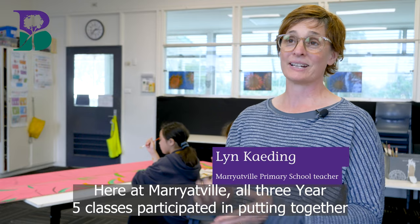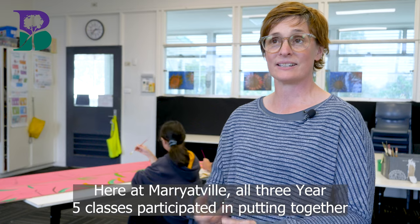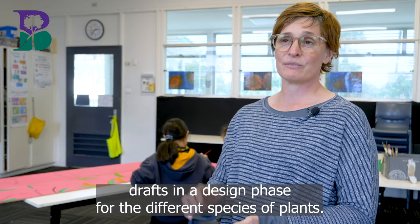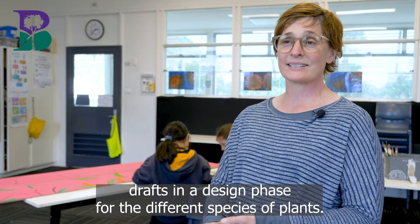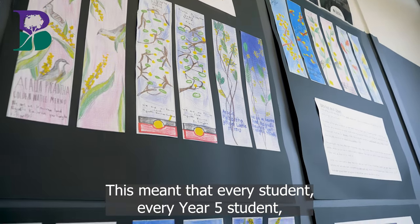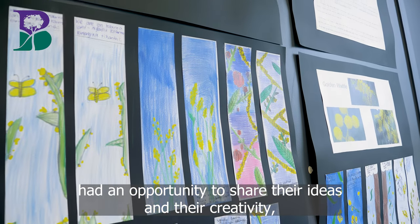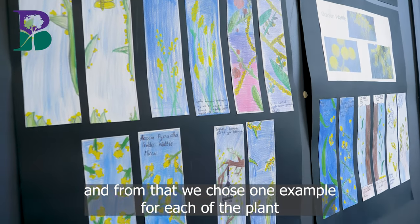Here at Marriottville, all three year five classes participated in putting together drafts in a design phase for the different species of plants. This meant that every year five student had an opportunity to share their ideas and creativity.